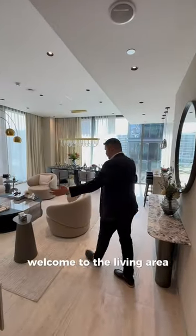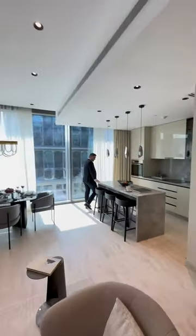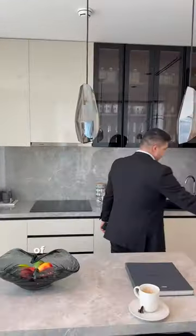Welcome to the living area. Here you have your kitchen area with this island, which you can use for drinking or having a wonderful breakfast in the mornings.